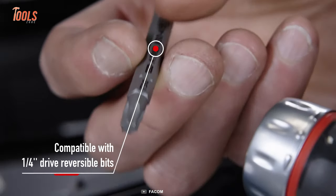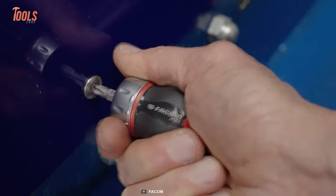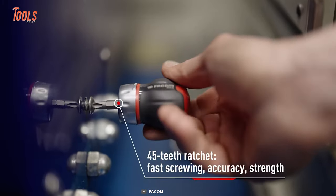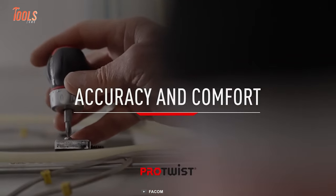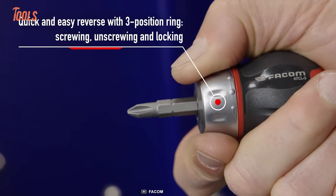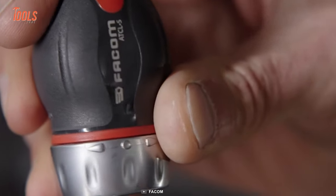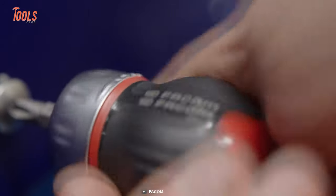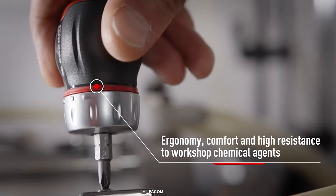Most importantly, it's compatible with multiple reversible bits, so you can handle a wide variety of jobs around the workshop. With the 45-tooth ratchet and quick, easy reverse mechanism, this stubby screwdriver lets you get the utmost accuracy on screwing, unscrewing, or locking. In addition, the rubberized texture and handy size perfectly fit into the palm of your hand, providing you the needed comfort for tight spaces.